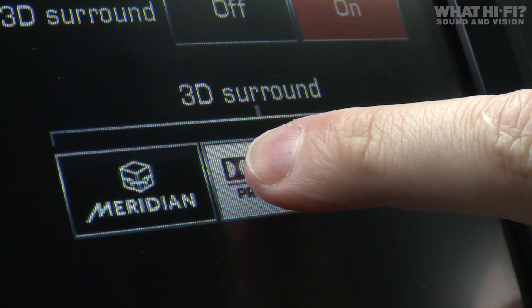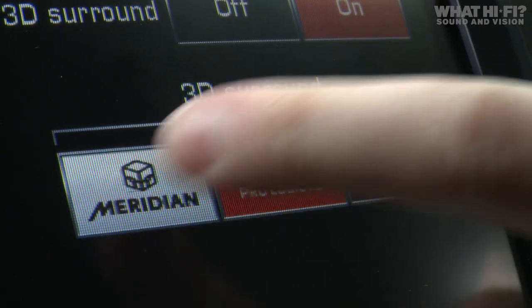Besides the Meridian Tri-Field 3D processing, you also get a choice of using the Dolby and DTS equivalents — the kind of things you find on a home cinema amp — and you can try them out in the car. We've had an experiment between all three and it's fair to say we'd definitely choose the Meridian option, because it sounds more entertaining and gives you a bit more of an enveloping sound.